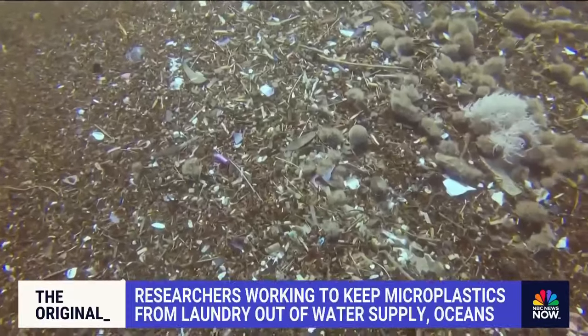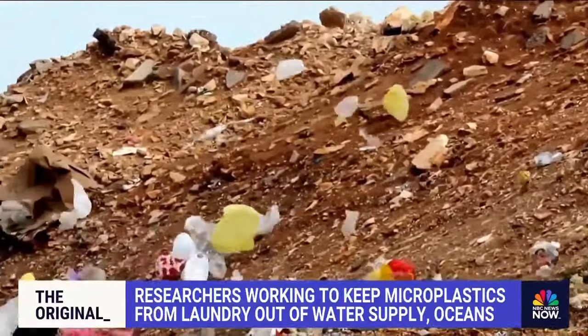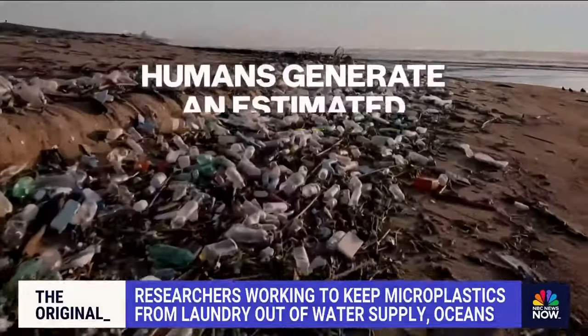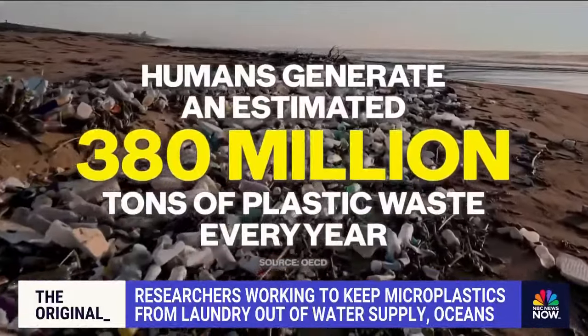The whole planet is penetrated by microplastics. It's in the deepest points of the ocean, it's high on the mountains — you inhale it, you drink it, you eat it. It's everywhere, all because humans generate an estimated 380 million tons of plastic waste every year.